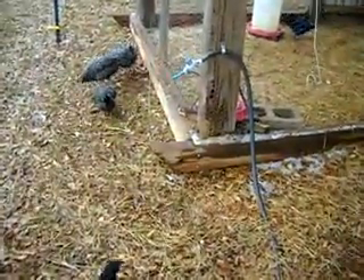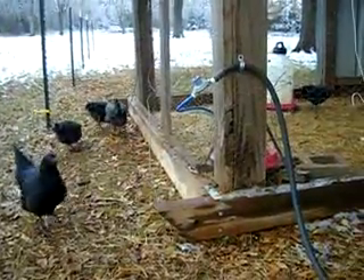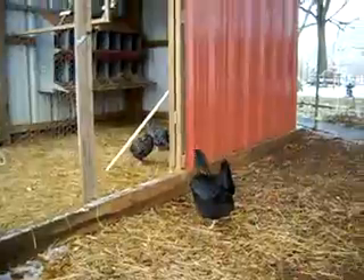I built it on skids. You can see how I can pull it if necessary and move it from place to place.